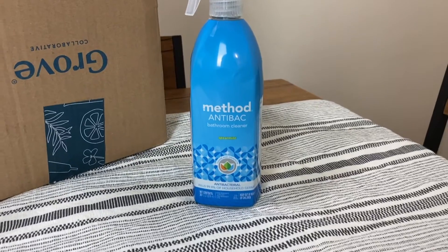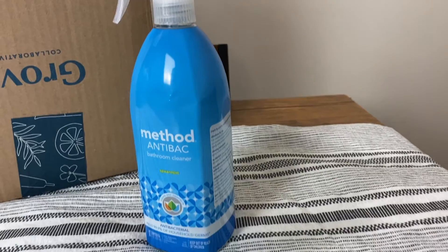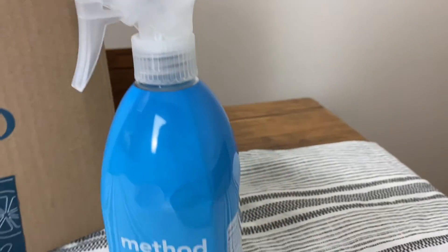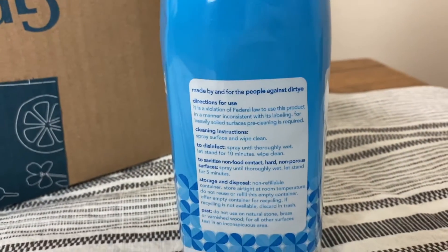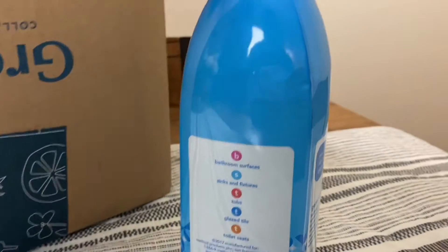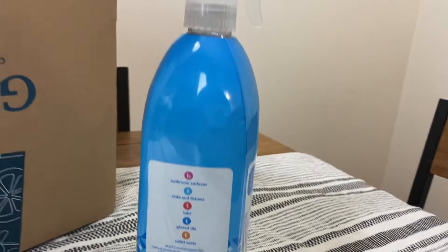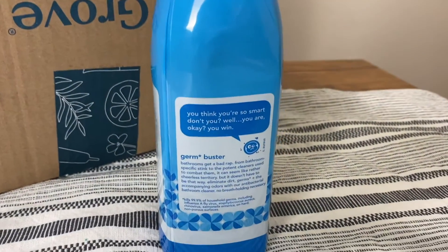The first product that I ordered is this Method anti-bac bathroom cleaner. I was really looking for a bathroom cleaner alternative — whenever my husband or I use bleach to clean our bathrooms we often end up coughing, so I was looking for a much healthier version to disinfect and sanitize. This is an antibacterial cleaner that kills 99.9% of household germs. There are directions for two ways to use it — to disinfect and to sanitize — and you can use it on all bathroom surfaces: sinks, fixtures, tubs, glazed tile, and toilet seats.